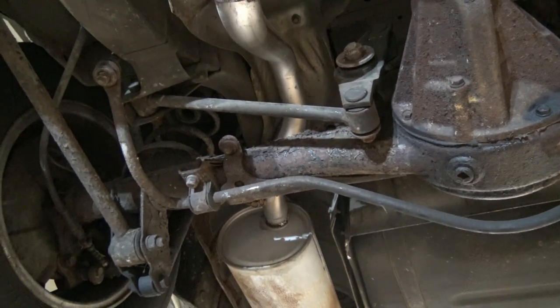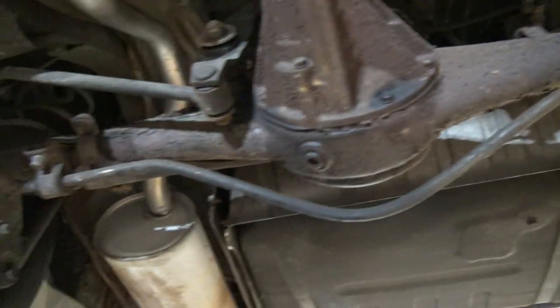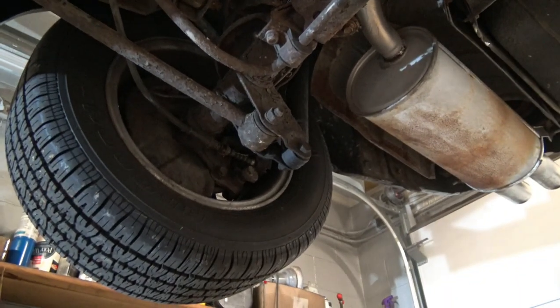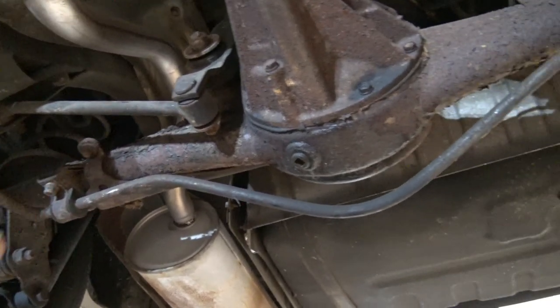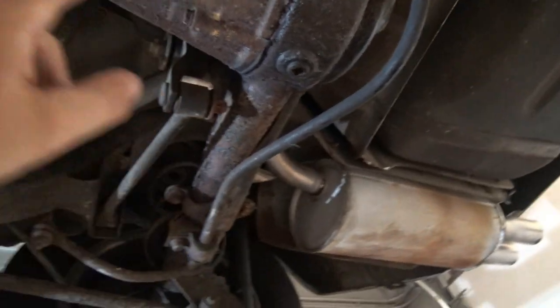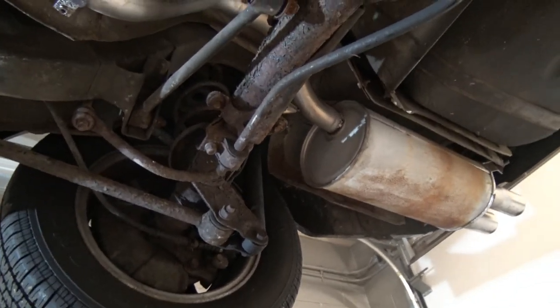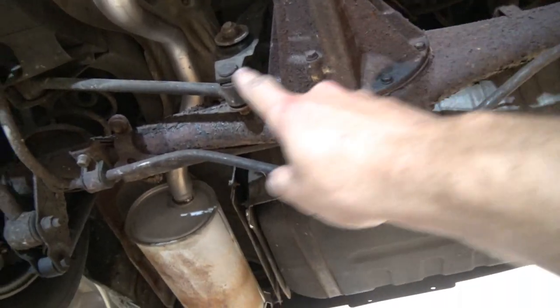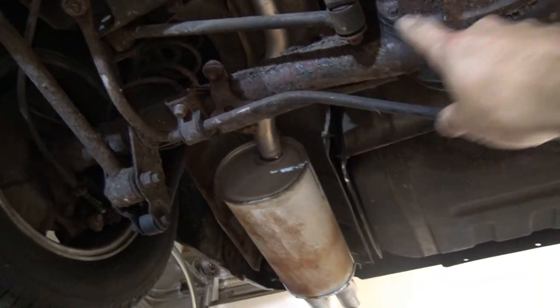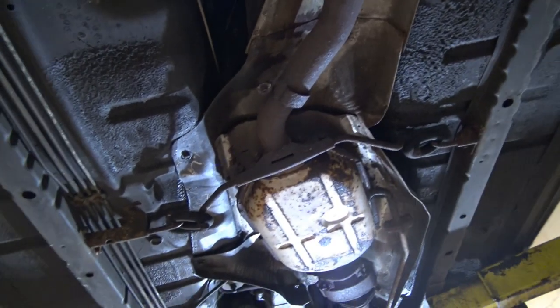Since this is a GSL model, it has disc brakes front and rear — ventilated single-piston front and non-ventilated single-piston rear. The whole car weighs right around 2,350–2,400 pounds. Their handling was extremely good for only having a 185 on a 13-inch wheel stock — not a lot of rubber — but they did pull over 0.85 or 0.86 Gs on the skid pad.